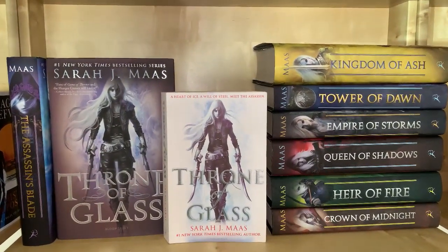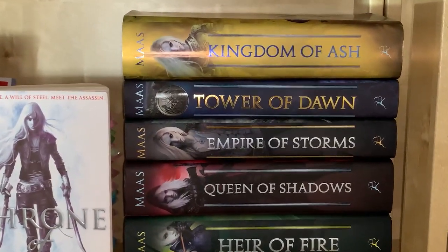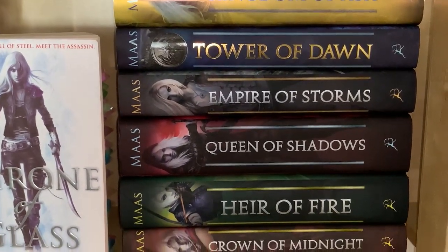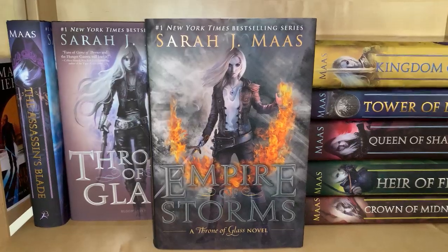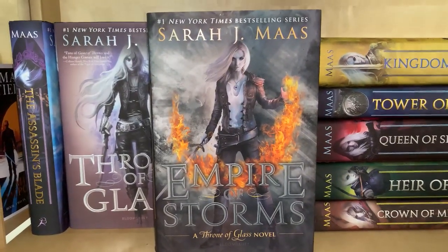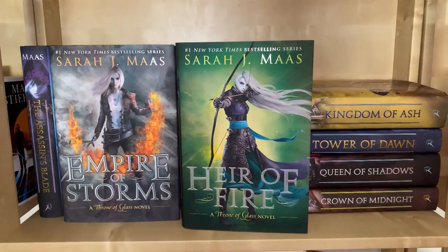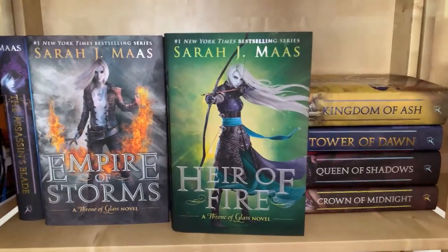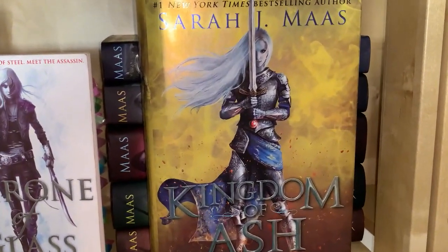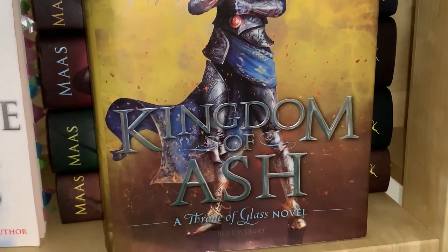Here is the first of my two Sarah J. Maas shelves — my Throne of Glass shelf, and another one of my favorites. It's hard to choose a favorite in the series, but if I had to I'd say Empire of Storms (the fifth book) and Heir of Fire (the third book), with an honorable mention definitely going to Kingdom of Ash, which is just unmatched.